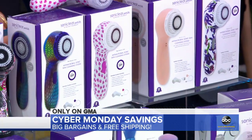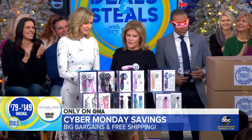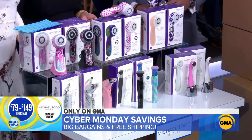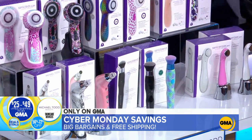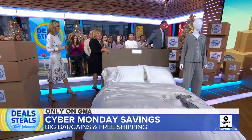Normally $79 to $149. I think this is our best deal ever on Michael Todd Beauty — these are all slashed up to 72%, starting at $25. Should we stop here or go down? We're going back there, baby.